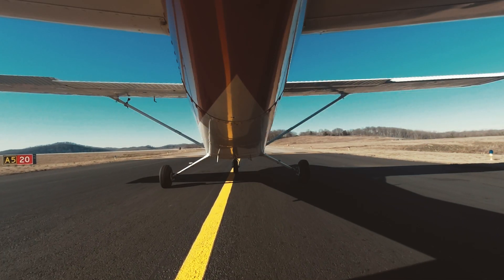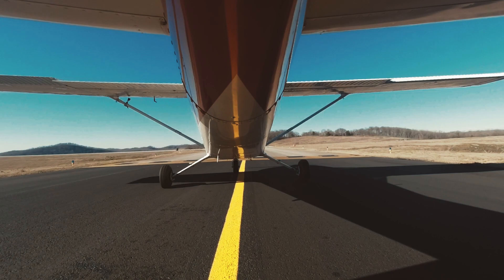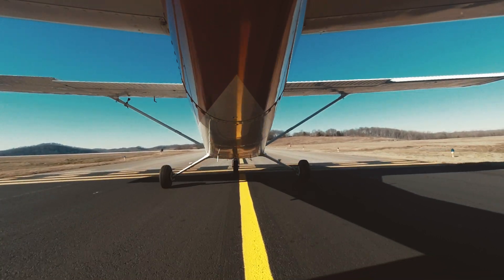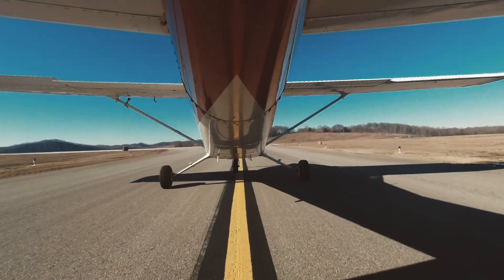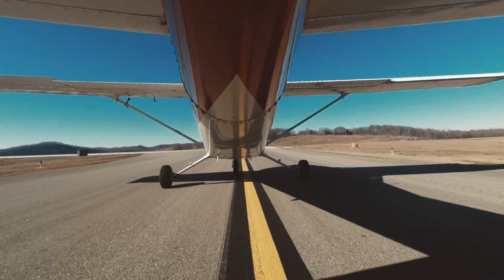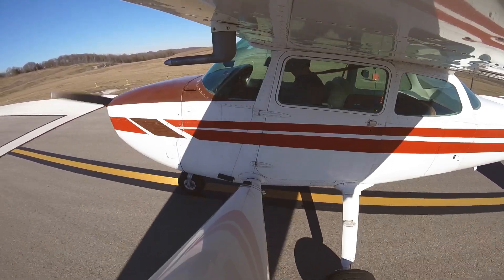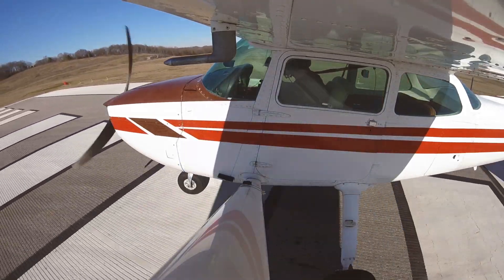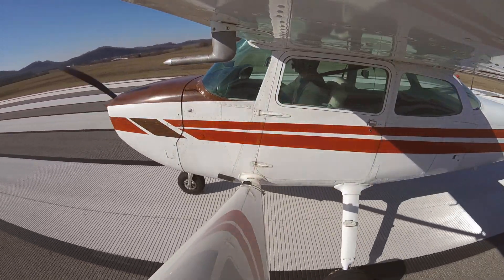Tuna Tower, Skyhawk 972 Delta Papa, we're 10 to the north, we have Quebec. 972 Delta Papa, Tuna Tower, roger. Approach just called and asked that if I did talk to you, to have you maneuver east of final — there is a Citation right behind you coming inbound for an IFR approach. Alright, we'll sidestep east, Tuna Tower.